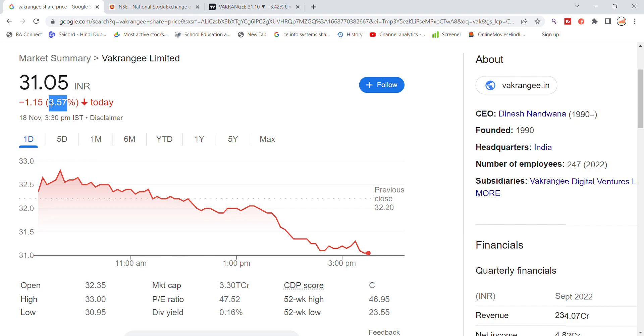You can see that the previous closing is at the 32.20 level. The stock opened flat relative to the previous closing, and has seen a significant drop, closing at the 31 level by end of day.